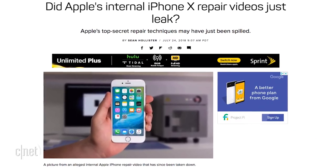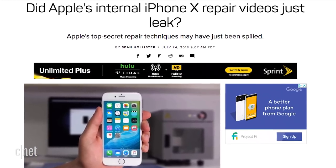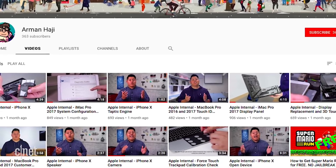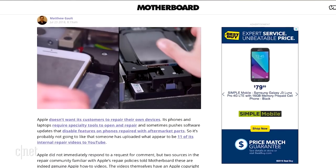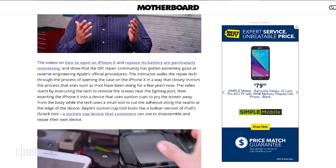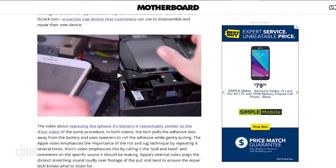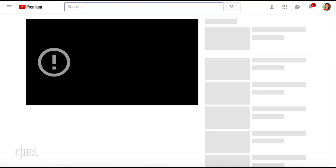Another week, another leak. This time it's Apple's own repair videos for the iPhone X and MacBooks that appeared briefly on YouTube for the world to see. According to Motherboard, the videos were originally posted on Twitter, but when that account was suspended they were uploaded to YouTube by user Armanhaji and then taken down within 24 hours. So now his page looks like this — safe to say someone didn't want them seen.